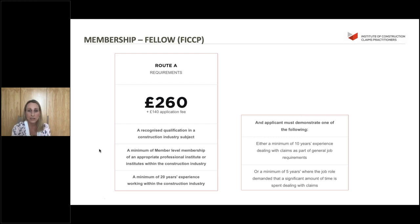If you would like to join at member level, we ask for similar prerequisites to the associate level, but on the route B option you need a minimum of 10 years experience dealing with claims in general, or a minimum of five years dealing with claims in detail, which replaces your member level membership of a professional institute. For fellow membership, we ask for a recognised qualification in a construction industry subject, and a minimum of member level membership of an appropriate professional institute - there's no alternative for that requirement at fellow level.